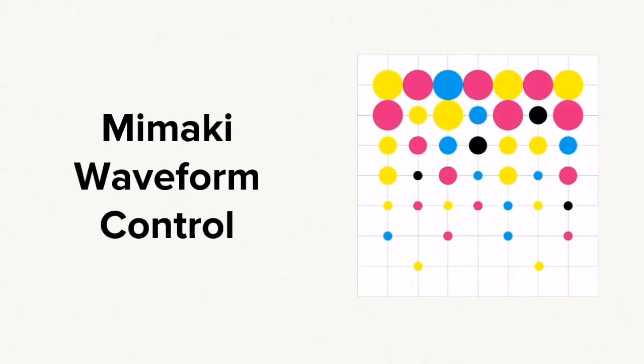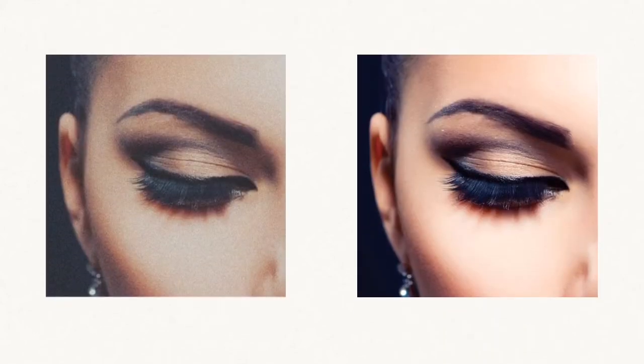Mamaki's waveform control technology utilizes finely tuned frequencies for each ink's specific gravity and viscosity to precisely shape and place individual drops. This core technology allows the print head to jet each ink color at the appropriate jetting angle without losing excellent ink droplet circularity, resulting in sharper images.